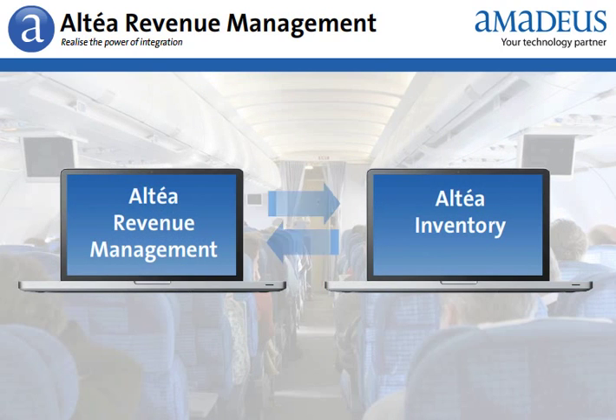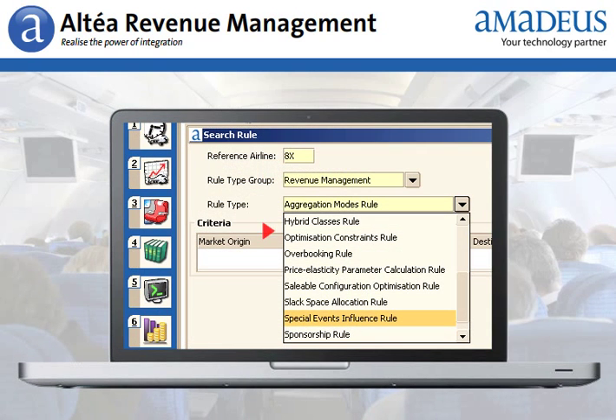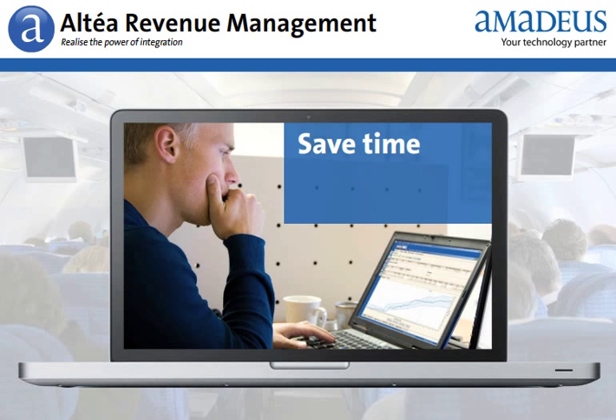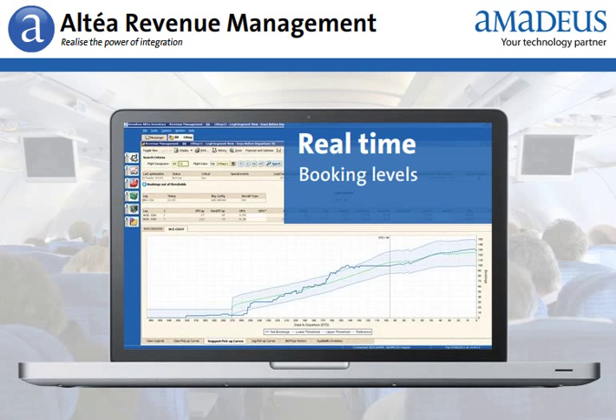Altea Revenue Management's graphic interface is seamlessly integrated with Altea Inventory, and uses the same business rules and database. This eliminates data discrepancies, increases the accuracy of forecasts and optimizations, and facilitates deployment. Your analysts save time, as they no longer have to switch between different applications, and they get real-time access to key information such as current booking levels and schedule information.